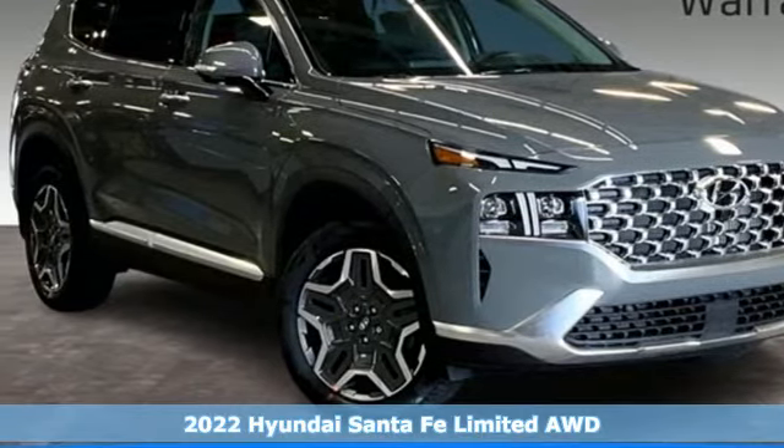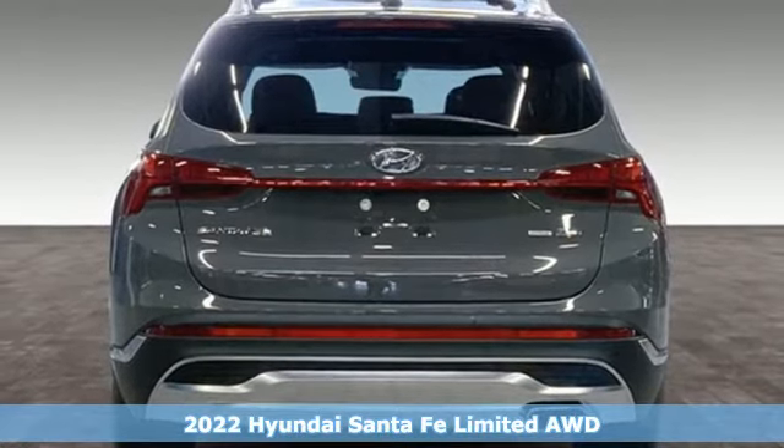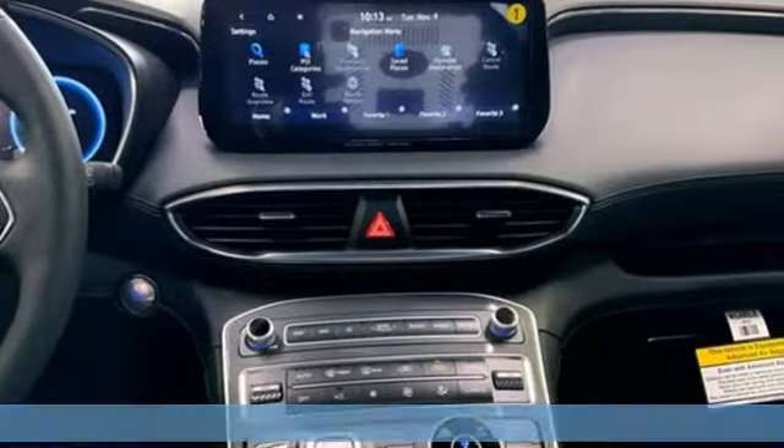Here's a new 2022 Hyundai Santa Fe. Hyundai's attention to detail means a better driving experience for you. It's well equipped with the features you need.